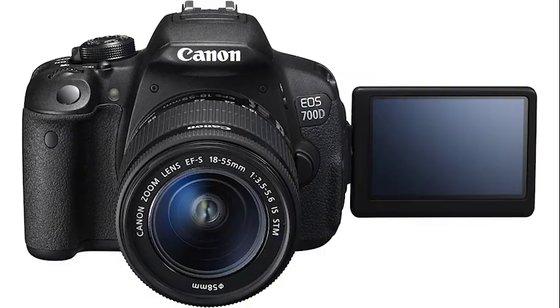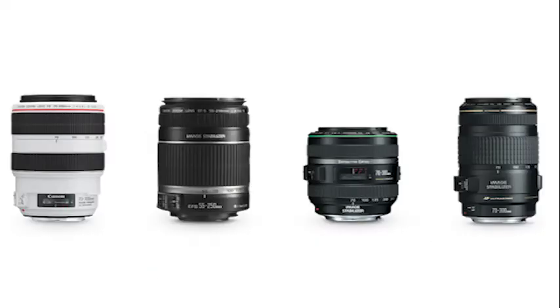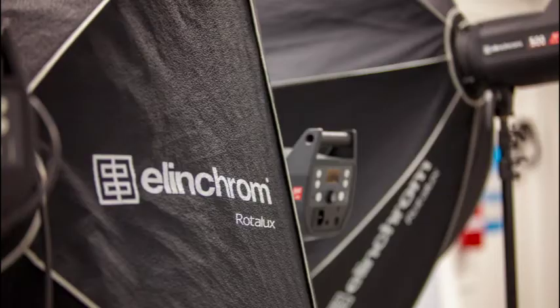We have a range of DSLR photographic cameras with a multitude of different peripherals. These can also be used alongside our photographic studio lights to get you that beautiful portrait.